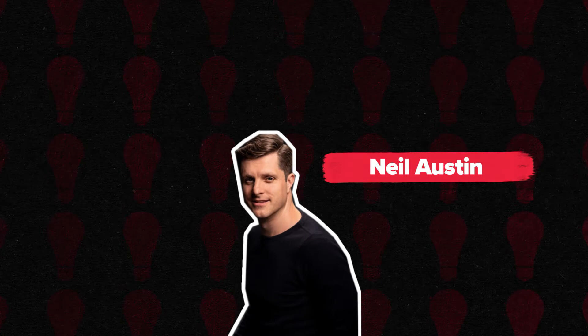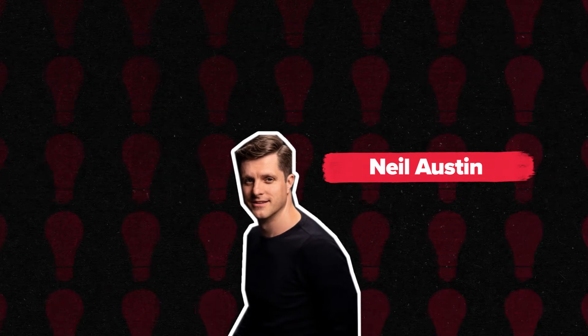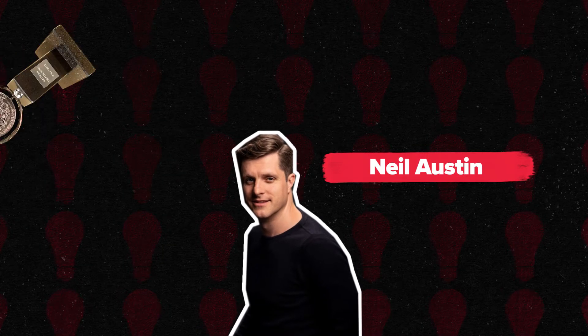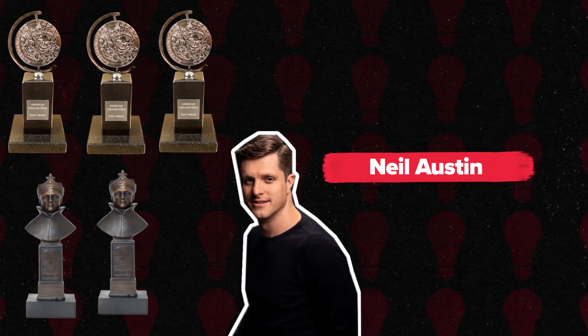Neil Austin. Neil Austin is a prolific lighting designer in theatre and has worked on a vast amount of major productions in the UK and around the world. He's won a whole host of awards for his design work, including three Tony Awards and two Olivier Awards.